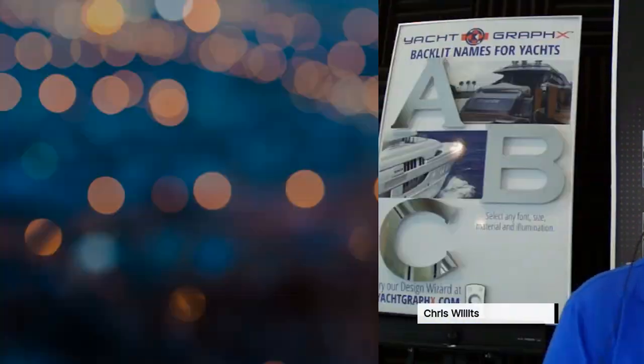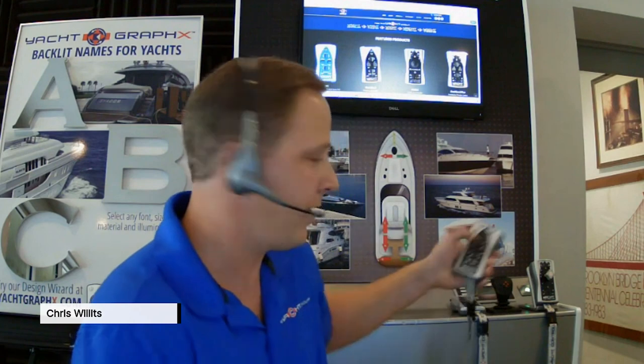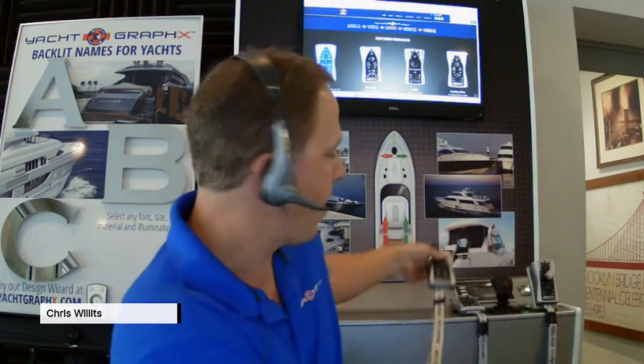To break it down to its foundation: the Yacht Controller is a wireless remote control that ties into your existing electronic engine and thruster controls, which in turn acts as an additional helm station. In lieu of adding a stern station or wing station on a larger motor yacht, you can have a wireless remote control with a lanyard you wear around your neck for hands-free operation. You can be anywhere around the vessel controlling your engines, thrusters, and anchor windlass without having to run back to the helm or having anybody tell you how much space you have between you and the dock.